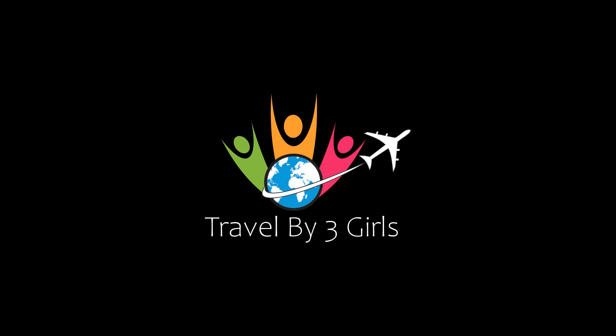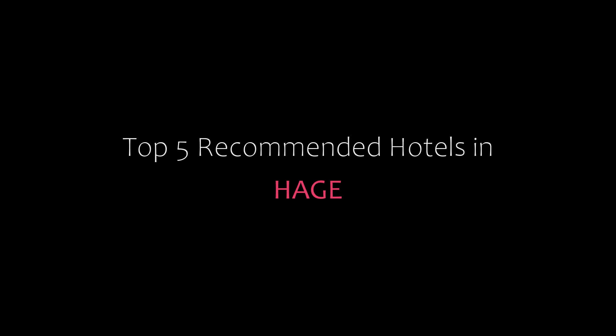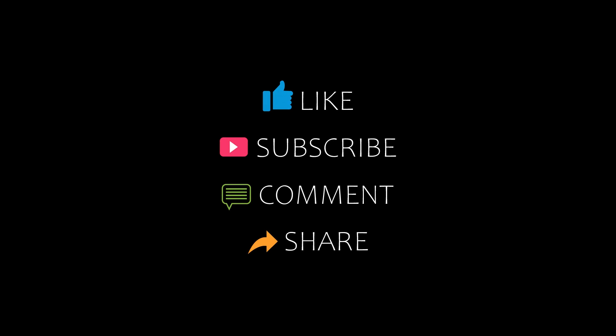Dear guys, welcome back to my YouTube channel and now you are watching a new video of Top Recommending Hotels. Please subscribe to our channel and don't forget to like, share and comment. Let's start the video.